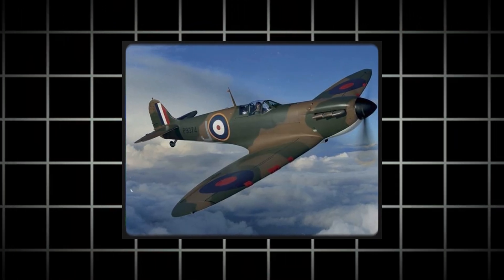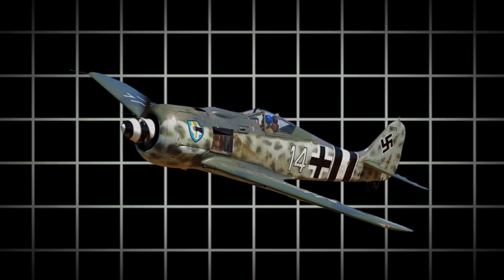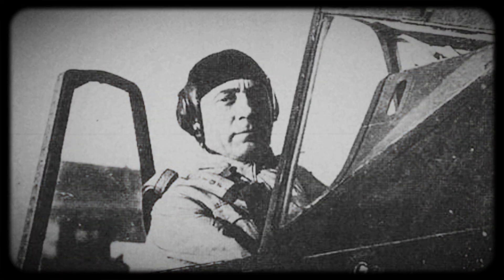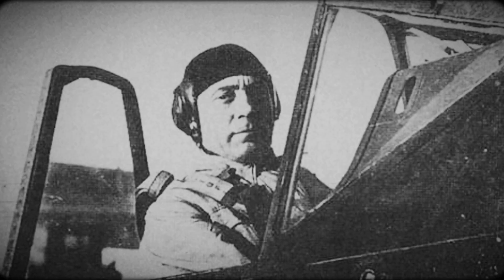In spite of its slightly higher weight in comparison to other fighters of its time, such as the Spitfire and early models of the BF 109, the FW 190 displayed impressive agility. The design was carefully crafted to ensure stability, especially during high-speed maneuvers, while the landing gear was designed with a wide track to enhance stability further. Combat pilots lauded its impressive responsiveness and exceptional handling characteristics.